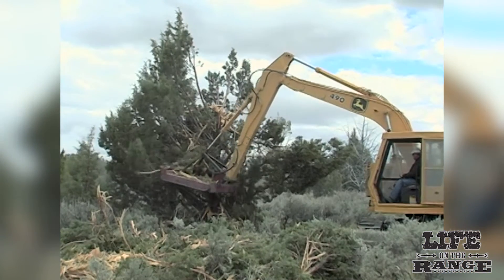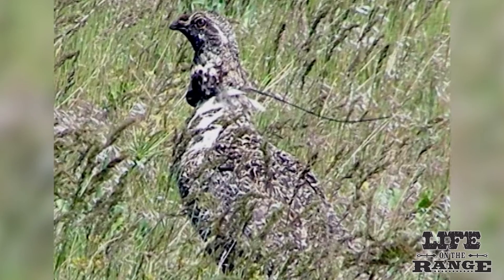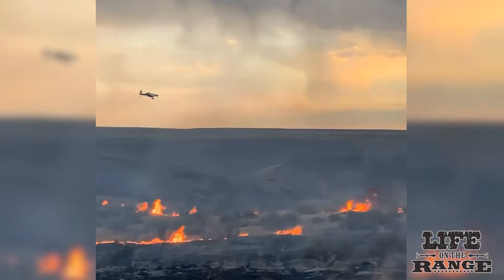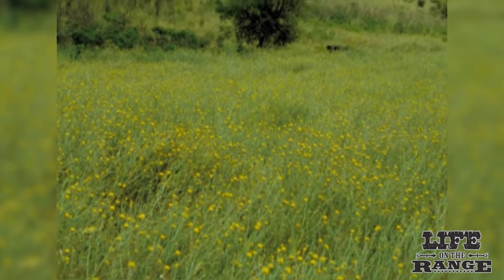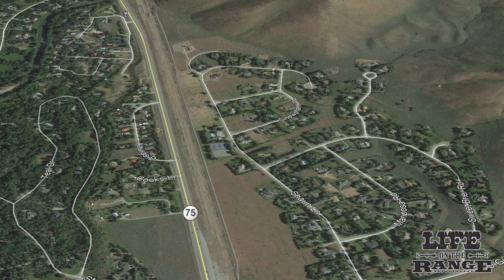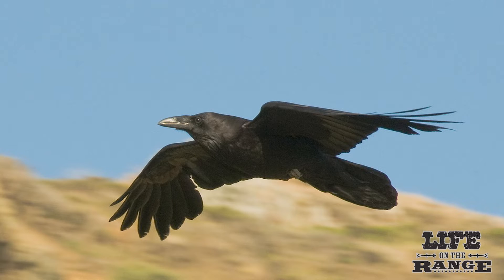Removing juniper trees to open up mountain meadows is a common conservation practice that has shown proven results for sage grouse and other wildlife. The biggest threats to sage grouse survival are wildfire, the spread of invasive annual grasses and noxious weeds following wildfires, and destruction of sagebrush habitat by new development. Natural predators can also pose a threat to their survival.